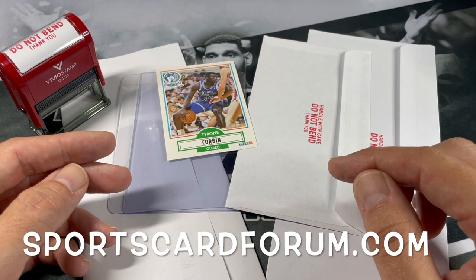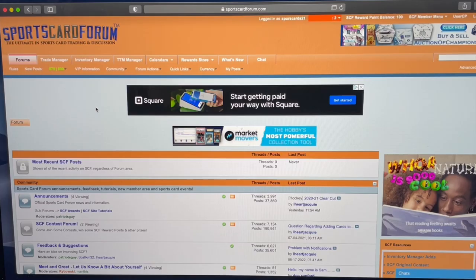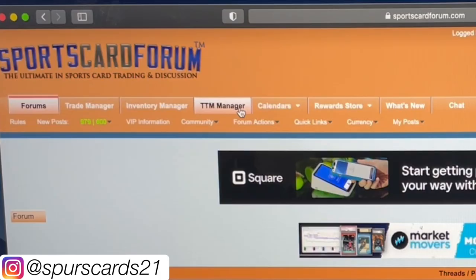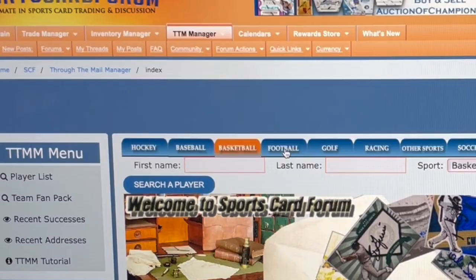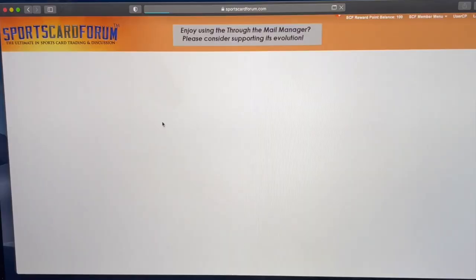First off, if you haven't signed up for an account at Sports Card Forum, go ahead and do that right now. I'll leave a link for them down below. There is another website out there you can use, but this is the one I've been using for all the TTMs I've been doing so far. So we got Sports Card Forum open up here, and what you want to do is go to TTM Manager at the top. Go ahead and select that, and then you get the choice between the different sports.